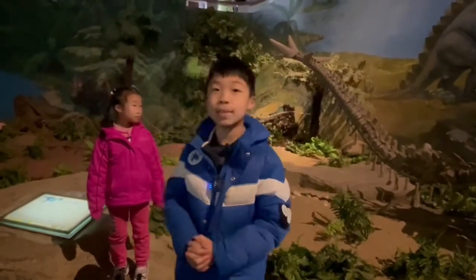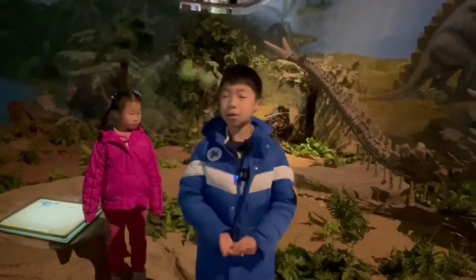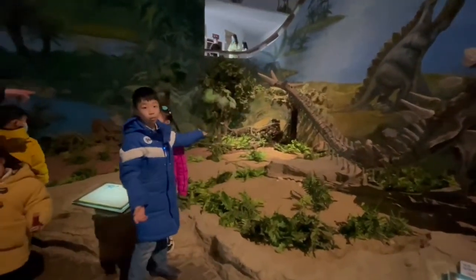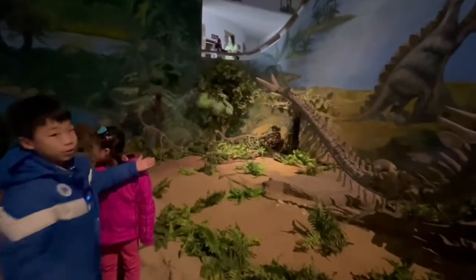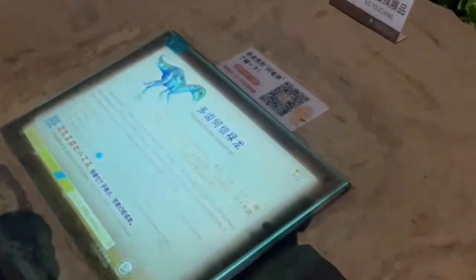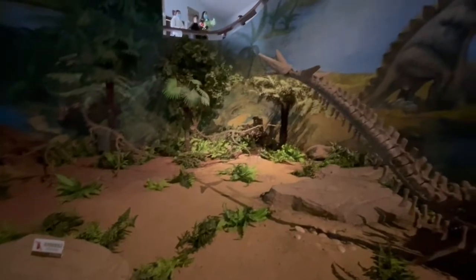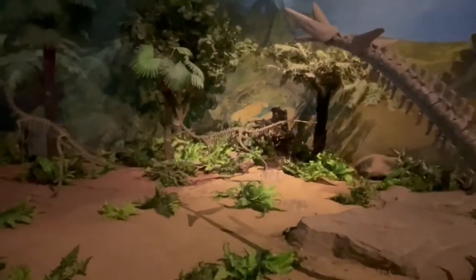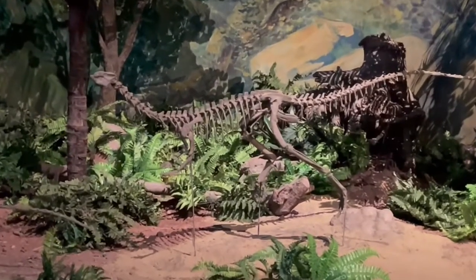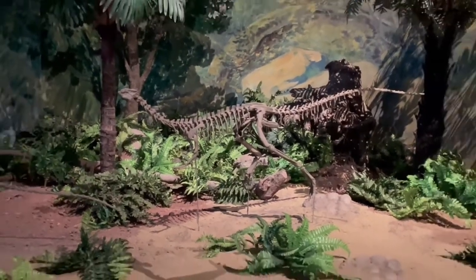Hello everyone and welcome back. Today I am here at the Zigong Dinosaur Museum. Over here is a small, really cute dinosaur. Its scientific name is called Hexenmosaurus Multidense. As you can see, the dinosaur is only 1.4 meters long — really cute because of all the feet, really thin feet, and the whole thin skull and body.